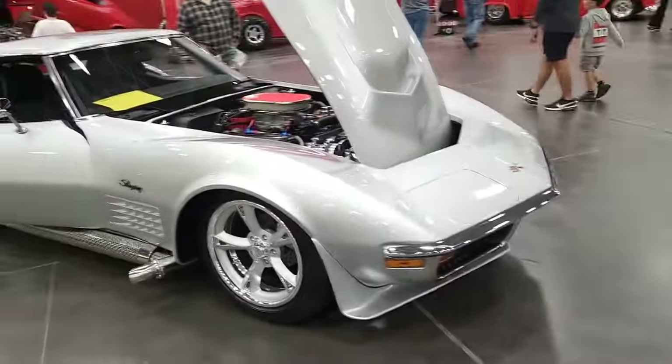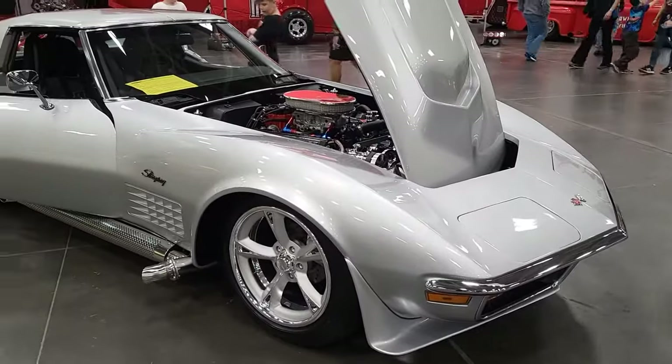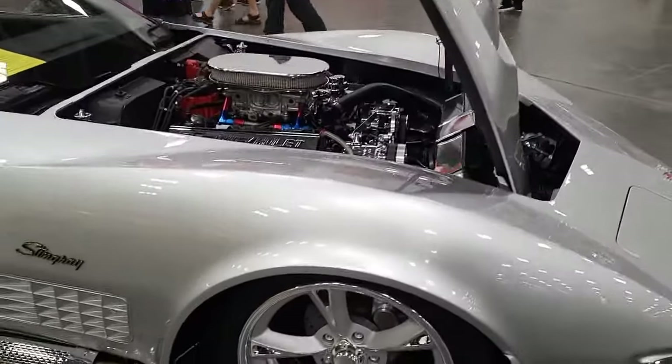Can you tell us a little bit about your ride here? Yeah, I bought it probably about a year and a half ago, and I had a company, ARH Designs out of North Carolina, finish it up for me.